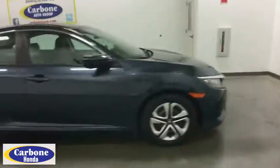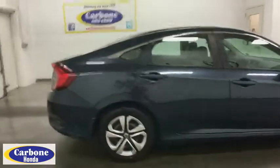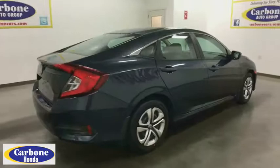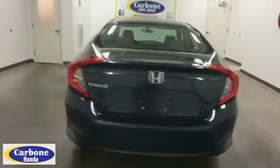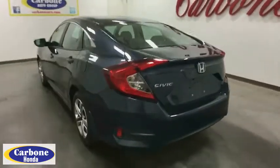Here are some of this vehicle's great options: keyless entry, traction control, steering wheel audio controls, anti-lock braking system, backup camera, stability control, Bluetooth, power steering, adjustable steering wheel, four-wheel disc brakes.